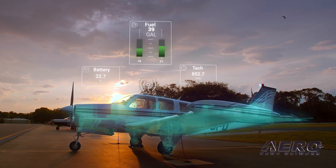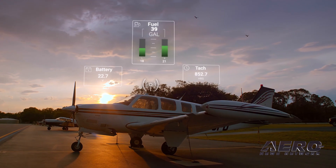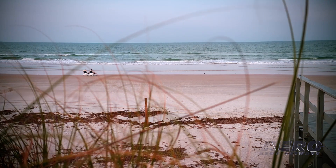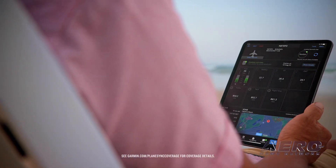Using a 4G LTE cellular or Wi-Fi link, PlaneSync connects your avionics remotely, so you can keep tabs on your aircraft from virtually anywhere, using the Garmin Pilot app on your compatible tablet or smartphone.